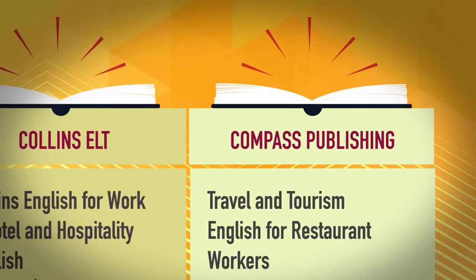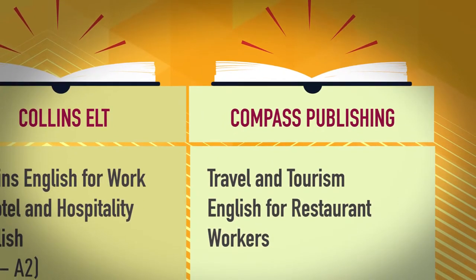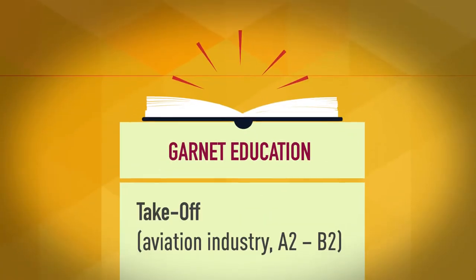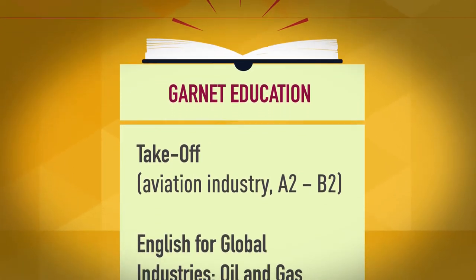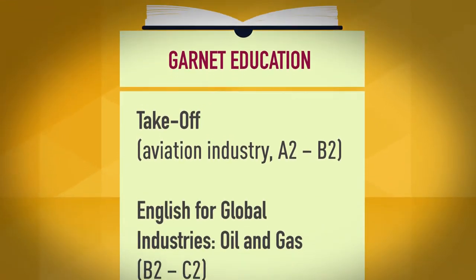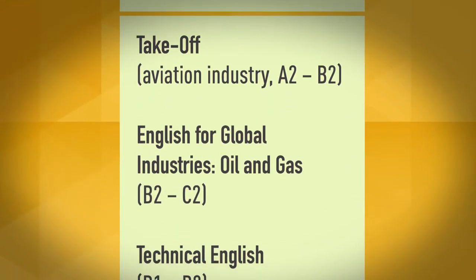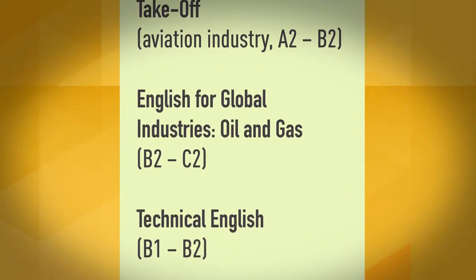Compass Publishing covers Travel and Tourism and English for Restaurant Workers. Garnett Education publishes Takeoff for the aviation industry at A2 to B2, English for Global Industries: Oil and Gas at B2 to C2, and Technical English at B1 to B2.